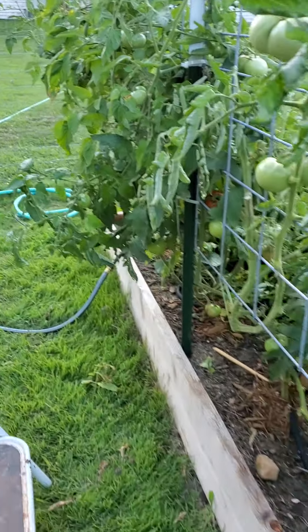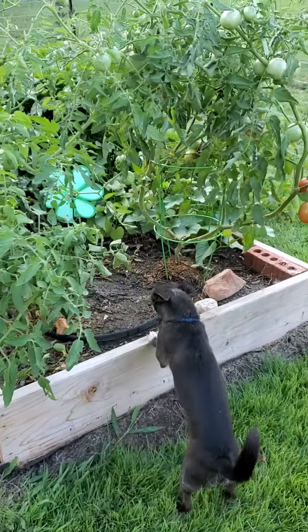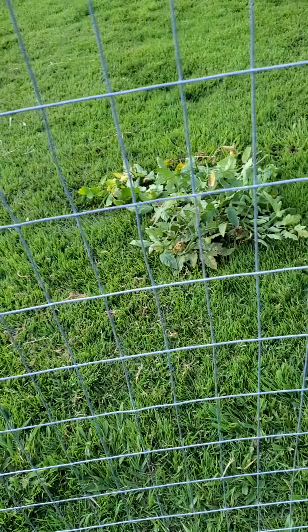Then some trimming on the tomatoes this evening, just trimming them — kind of getting all that dead-looking junk off.